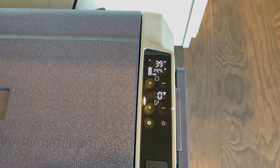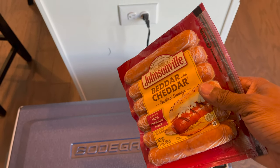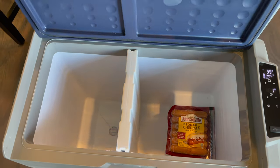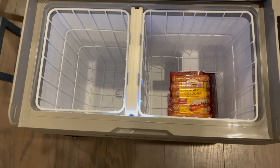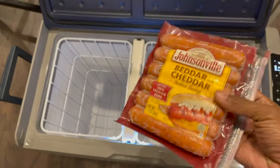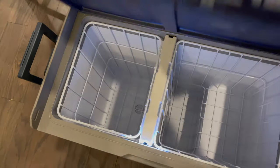To test it out, I put frozen meat in the freezer side to see if it stays frozen. It's the next day — everything's still frozen, working correctly. Now let's see how it fits in the back of the Gladiator.